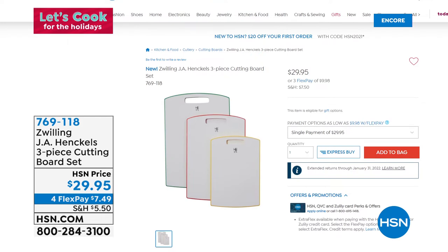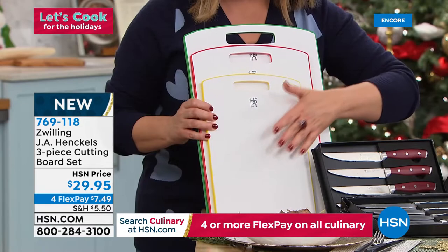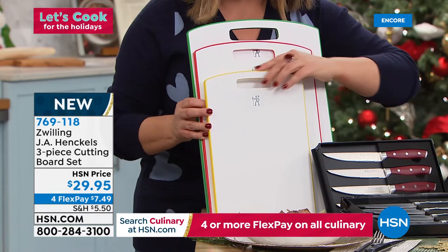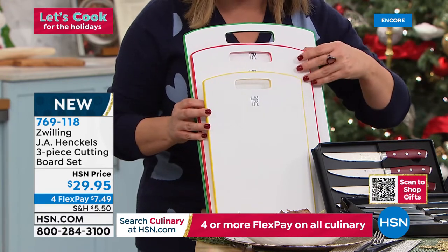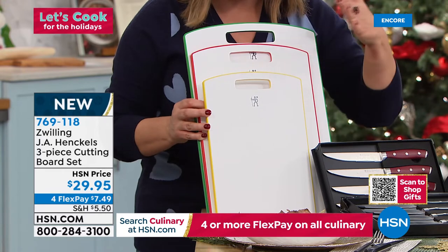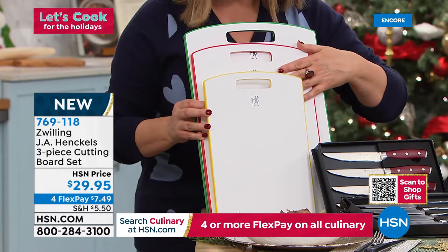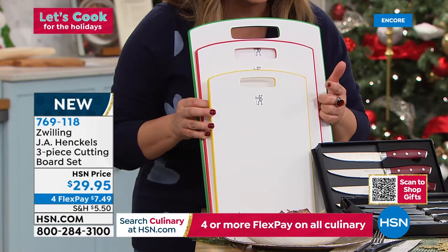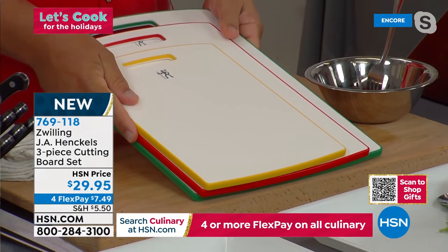This three-piece set of cutting boards is brand new — beautiful, with not one groove or divot after all the slicing and dicing. You get the small, medium, and large — color coordinated. If you don't want to mix and match, keep one for breads, one for veggies, one for proteins. They also come with a lifetime warranty. Three for $29.95 — what a wonderful set.